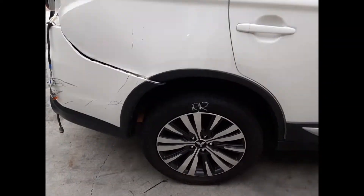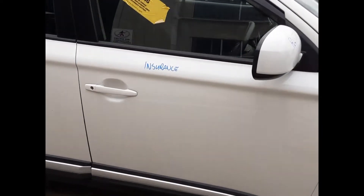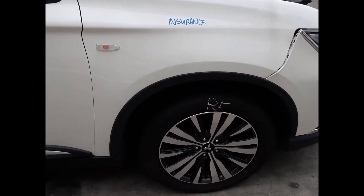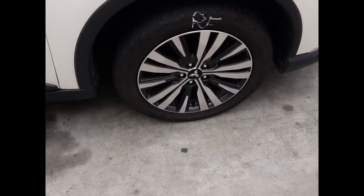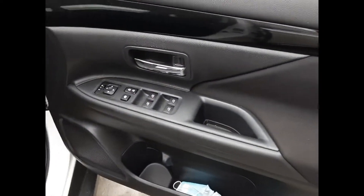Right rear 18-inch factory alloy mag with a good tire, right rear door appears to have no damage, right front door also appears to have no damage, right power door mirror non-indicator type, right guard appears to have no damage, and a right front 18-inch factory alloy mag with a good tire.